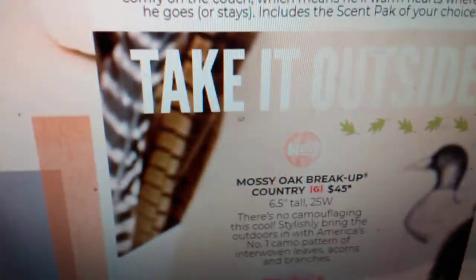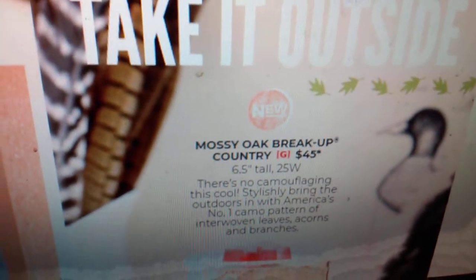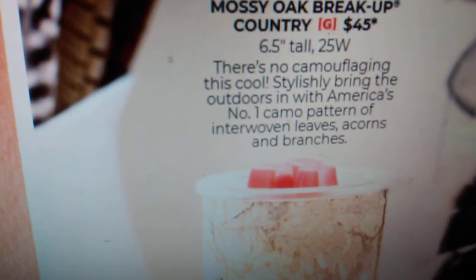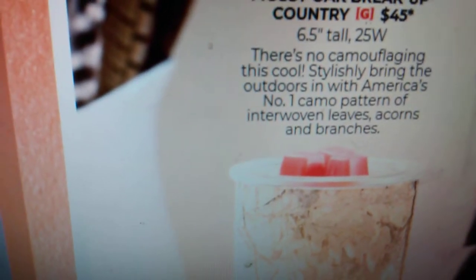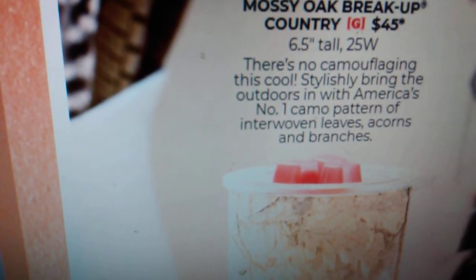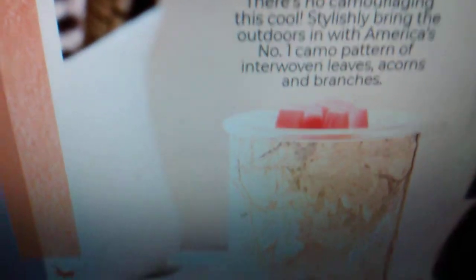To go along with that, we also have a brand new Mossy Oak Breakup Country warmer at $45, 25-watt. It is just your camouflage pattern — it shows you how it looks unlit as well as lit. There's no camouflaging this cool. It stylishly brings the outdoors in with America's number one camo pattern, with etched leaves, acorns, and branches.